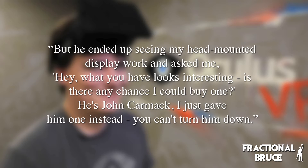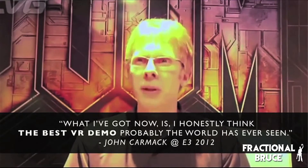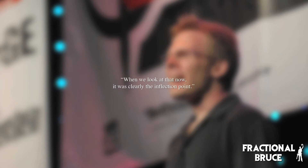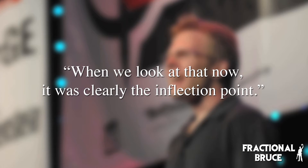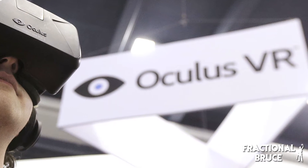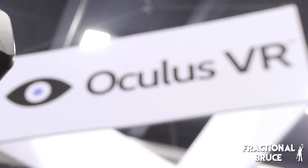This was to be a turning point in the development of what would later be known as the Oculus Rift. Later that year, Carmack decided to show one of Luckey's prototypes at E3, the biggest video game showcase in the world. This act of public support helped ramp up publicity for the device. In Carmack's own words: "When we look at that now, it was clearly the inflection point." Emboldened by feedback from E3, Luckey decided to leave college and form Oculus VR in June of 2012, kickstarting the next stage of development.